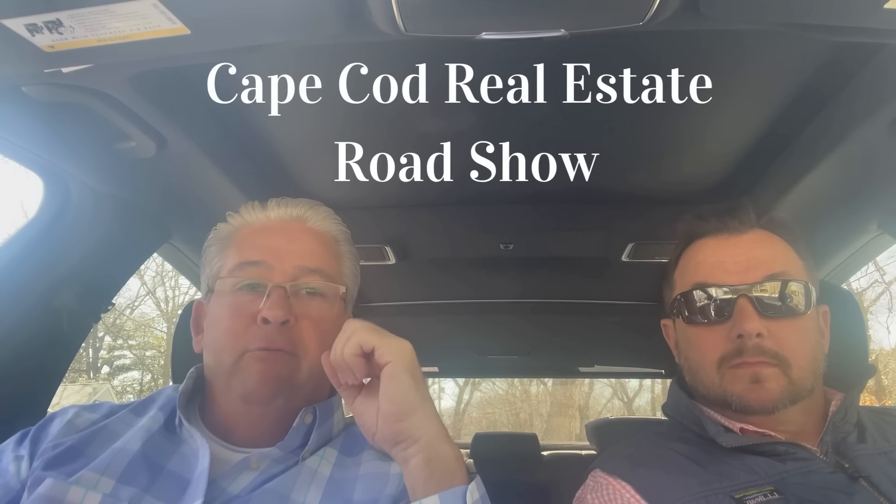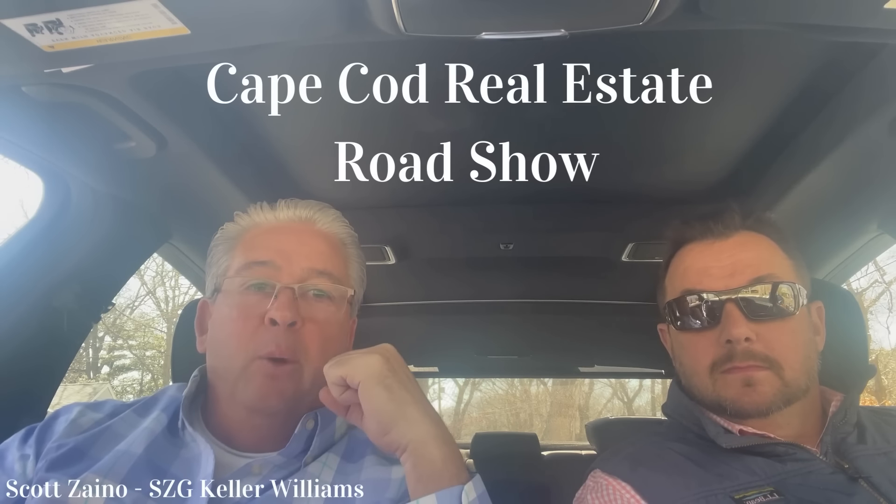Hey, everybody. Welcome back to another episode of Cape Cod Real Estate Roadshow. I'm Scott Zaino from Keller Williams Luxury Real Estate here in Centerville office, and I've got Eric Brooks from Cross Country Mortgage here in Hyannis.